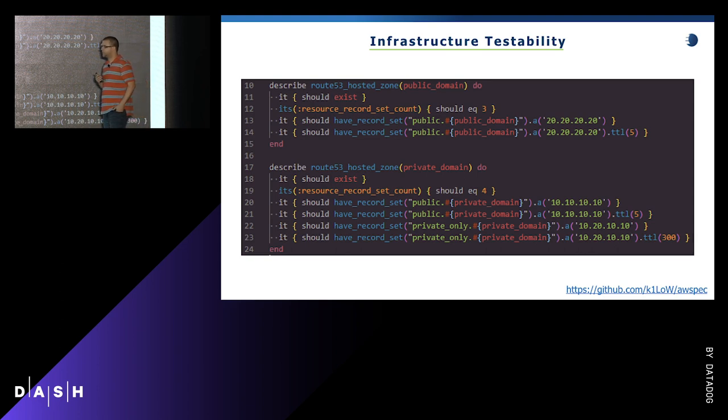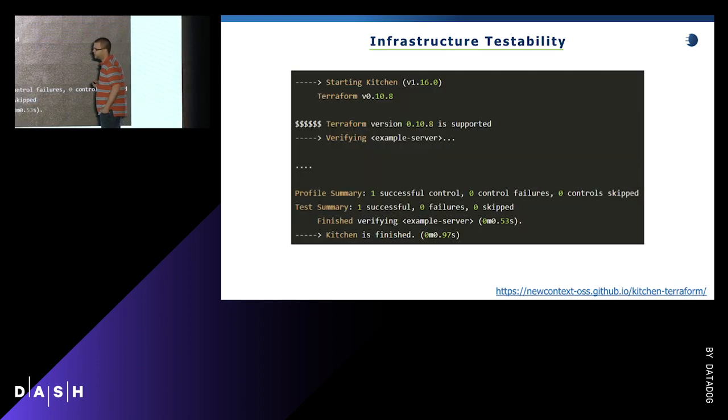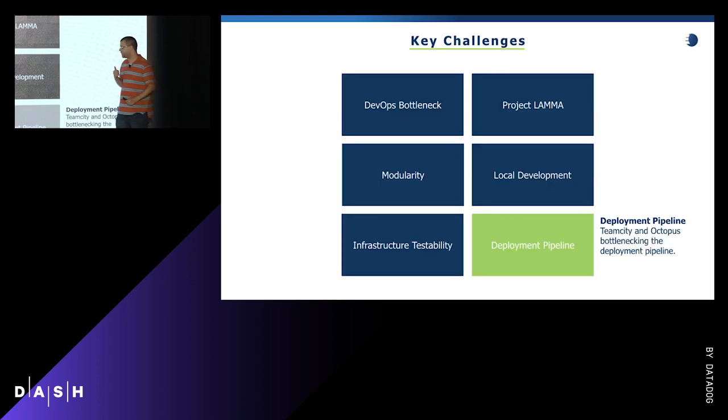We use the Terraform Kitchen provider for Test Kitchen. Test Kitchen, born out of the Chef community, follows a create-converge-verify-destroy harness. The create and converge phases loosely align to a Terraform plan and apply. The verify step traditionally runs in InSpec, but when we started this journey the InSpec AWS resources weren't that mature, so we used a community open-source solution called aws_spec. If you've seen InSpec, it looks exactly like it — simple assertions like 'describe Route 53 host, it should exist, it should have this name, these records with these properties.'